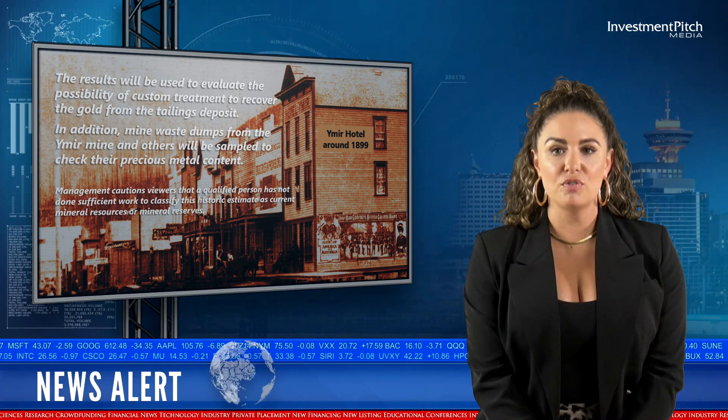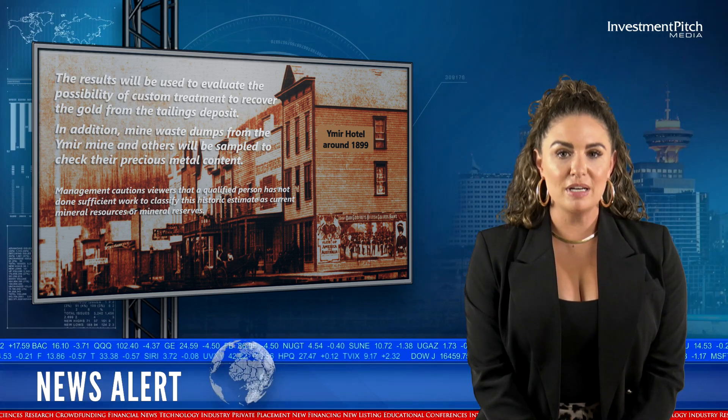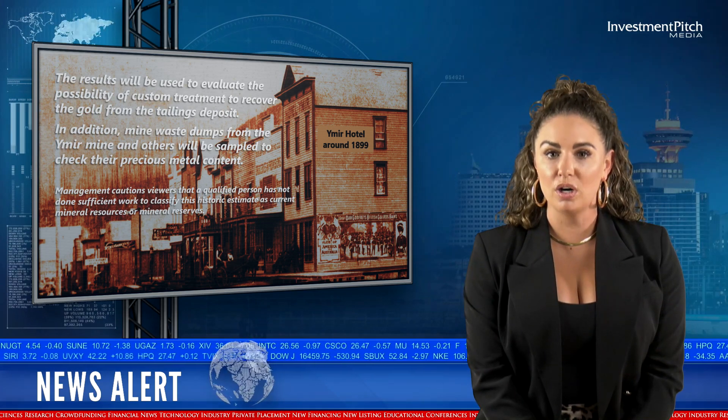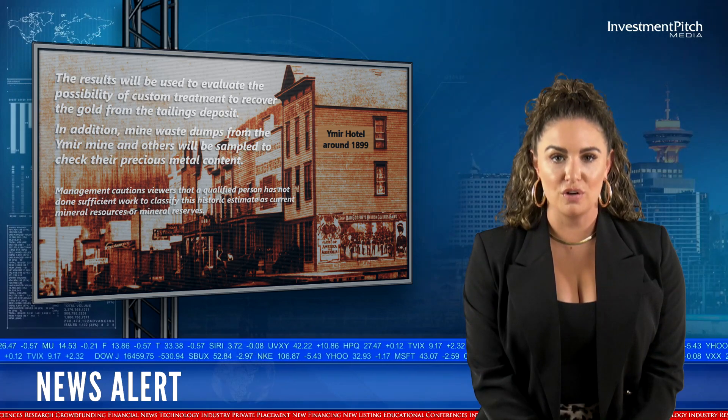In addition, mine waste dumps from the Wymer mine and others will be sampled to check their precious metal content. Management cautions viewers that a qualified person has not done sufficient work to classify this historic estimate as current mineral resources or mineral reserves.